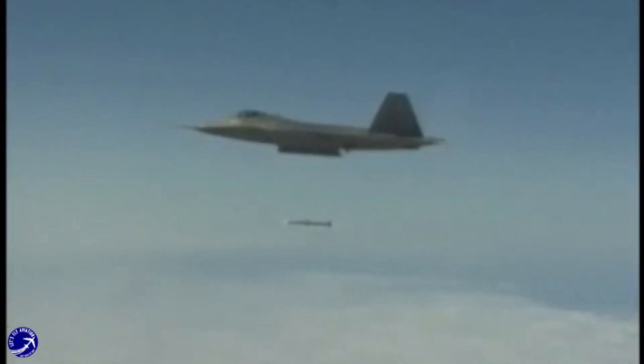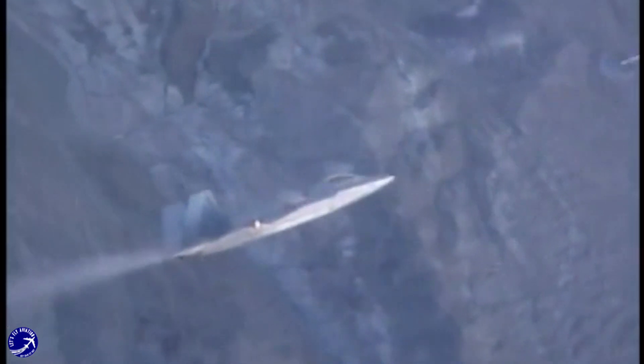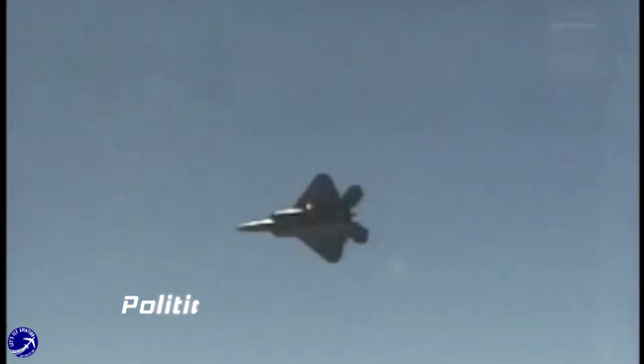Lockheed Martin had a strong track record in developing advanced fighter aircraft, including the F-22 Raptor. This experience gave them a credibility advantage, instilling confidence in military decision makers. Boeing, while a major player in aviation, faced skepticism regarding its ability to deliver an innovative fighter that met the demanding requirements of the JSF.